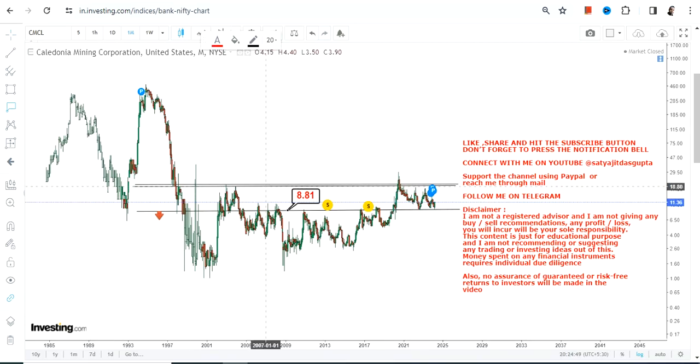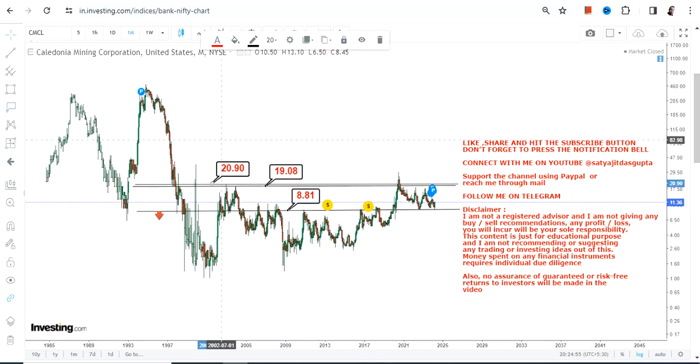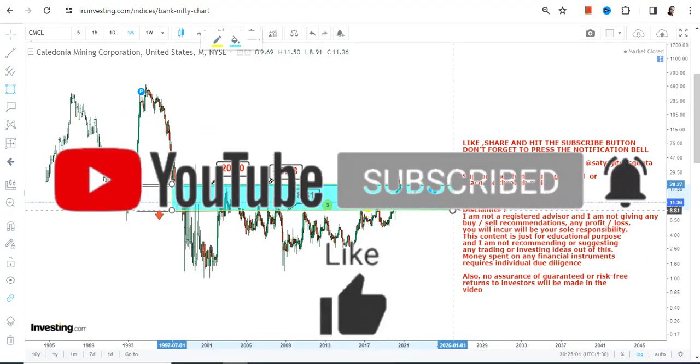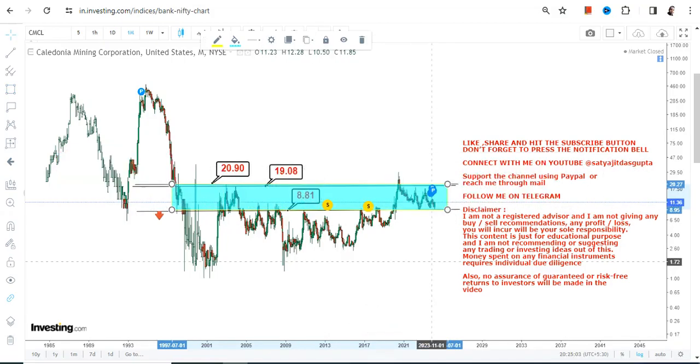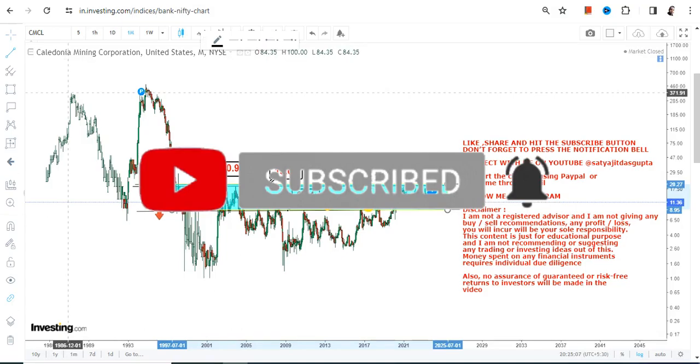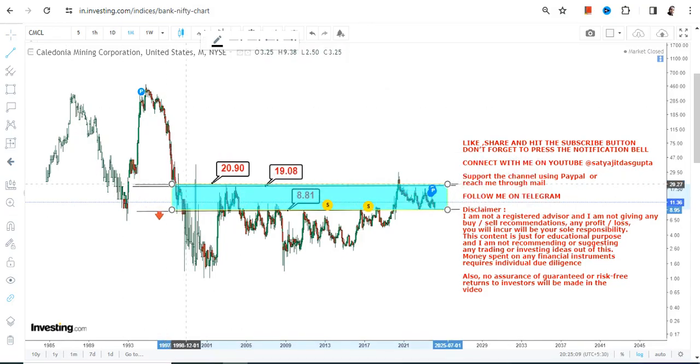The breakout will happen if CMCL stock starts trading and sustaining above $19, and most specifically above $21 on the upside. Focus on the current range which is right now active, and if it surpasses $21 or more it will be considered a big breakout — because that breakout will happen after 20 years.